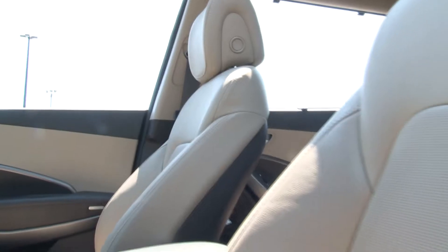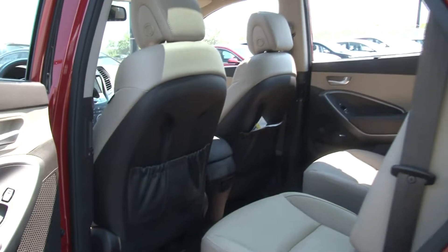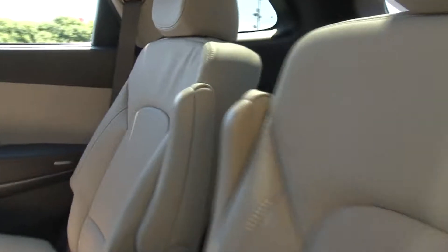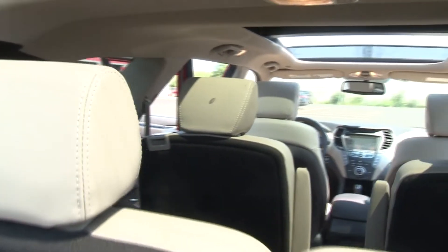On the inside of the vehicle, the first thing I notice is the plush leather seating. It's heated and cooled in the front, and it's also heated in the rear. Another great part of this vehicle — it has third-row seating for the family.